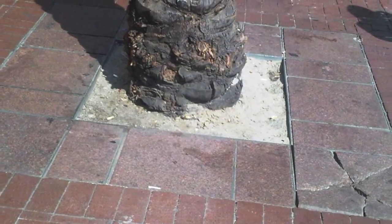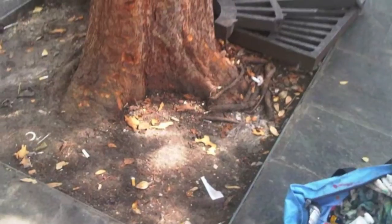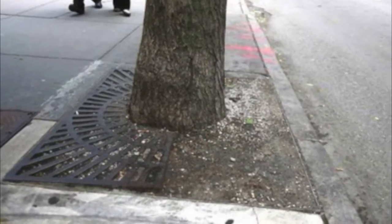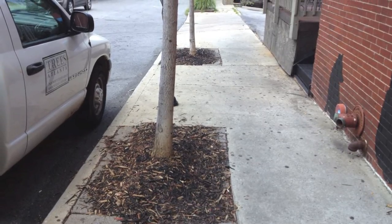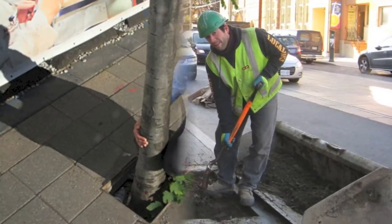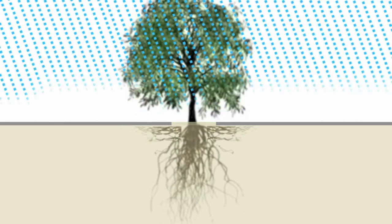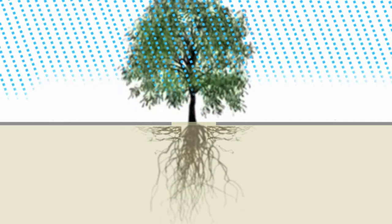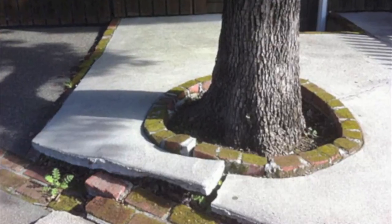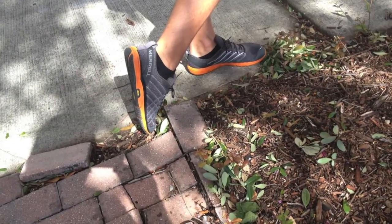Traditional approaches to solving the problem are to install tree surrounds, which have their own weaknesses — such as metal tree grates, which are expensive, rigid, and hard to clean or targets for theft; mulch, which migrates requiring constant replenishment and maintenance; or bricks and pavers, which are impervious, therefore preventing an adequate supply of water to the tree roots. This problem causes the root system to begin growing horizontally, thus causing cracking and lifting of surrounding sidewalks or tree surrounds, which become a liability risk, as well as affecting the health of the tree.